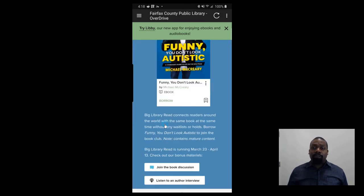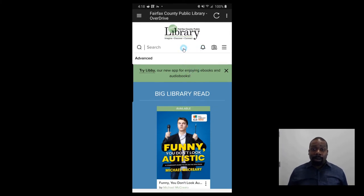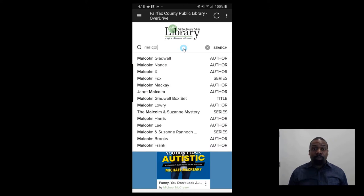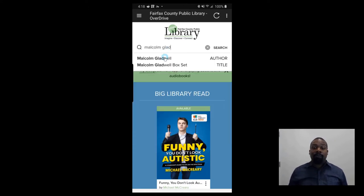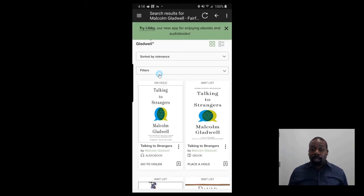So let's talk about searching for books. There are two ways to search. The easiest way is to just type in an author's name. So we have Malcolm Gladwell — popular author, I love his content.